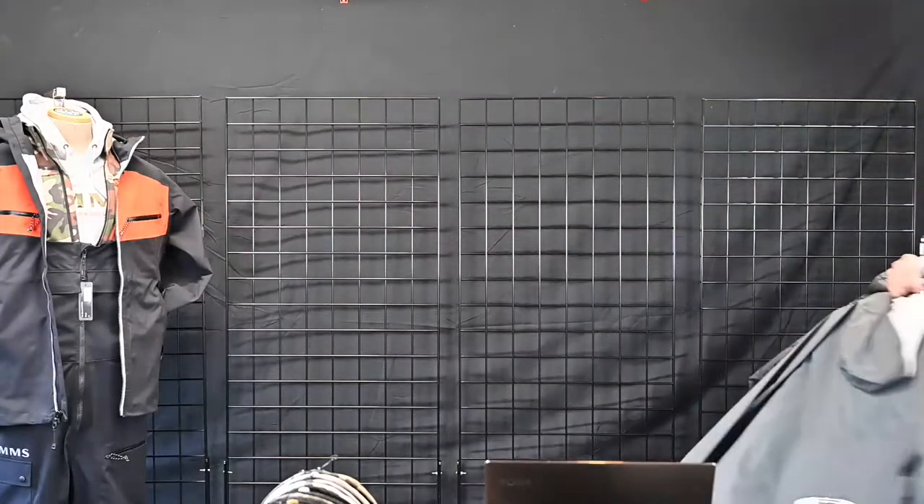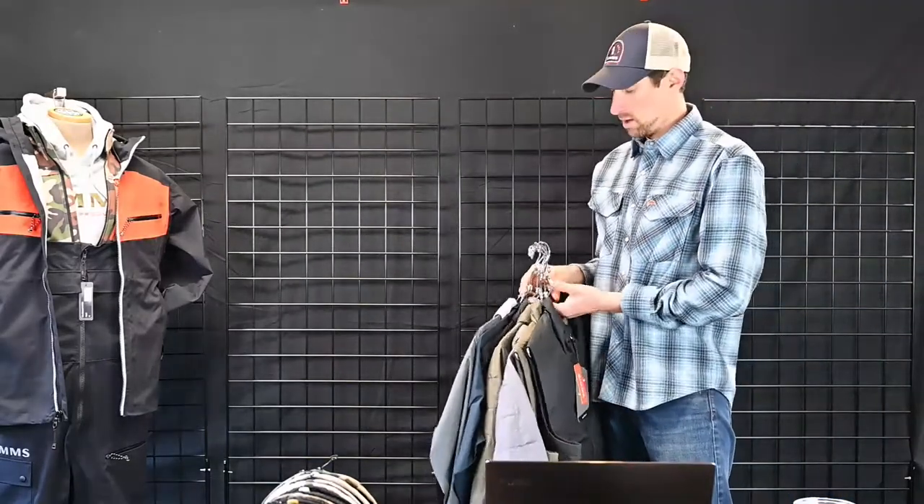Price goes up $20 to $299.95. That is the only change in outerwear in the fall line.